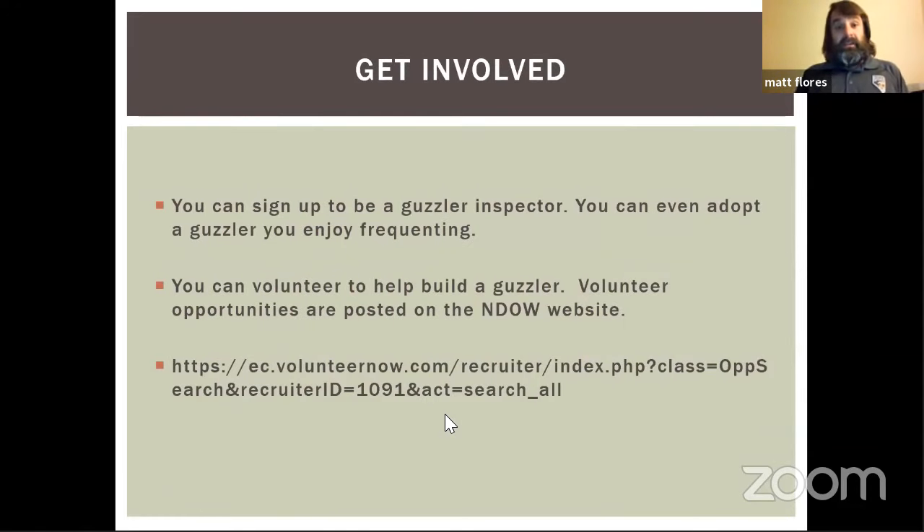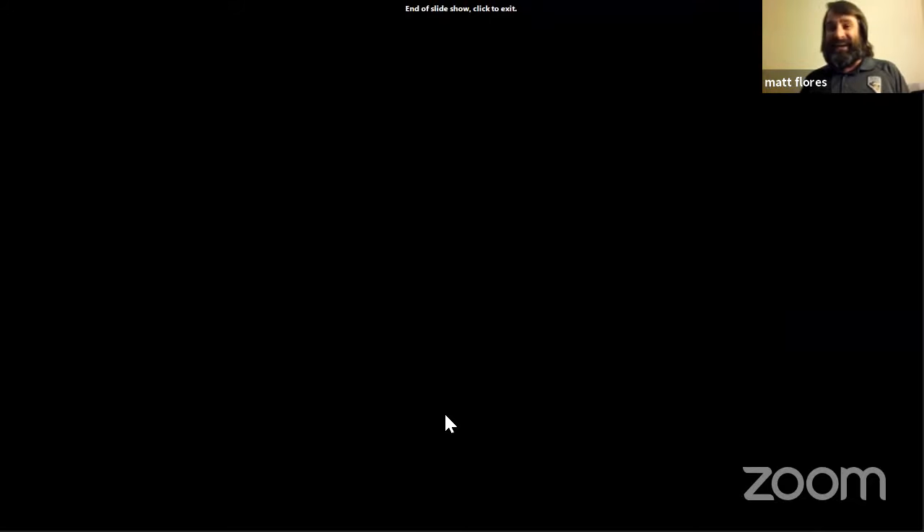You can get involved as a guzzler inspector or by volunteering to build guzzlers and do other conservation work. We are always looking for volunteers, and volunteer hours are also part of how we secure our federal aid funding.